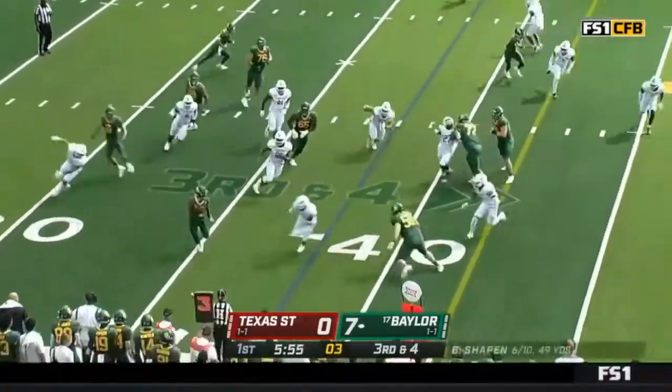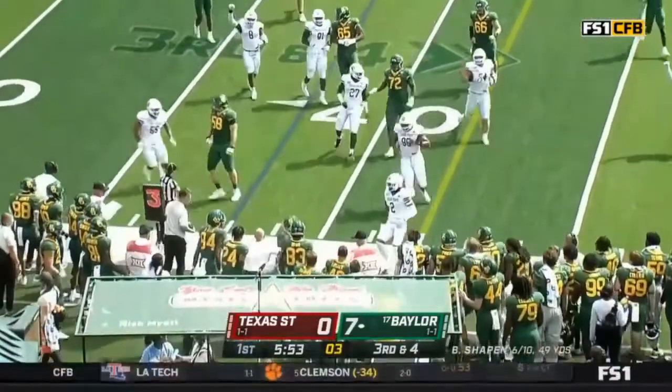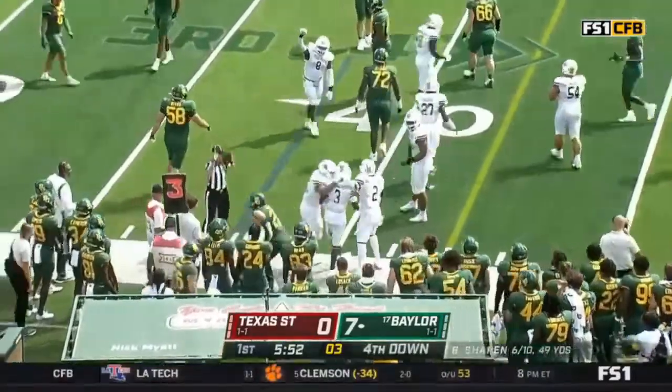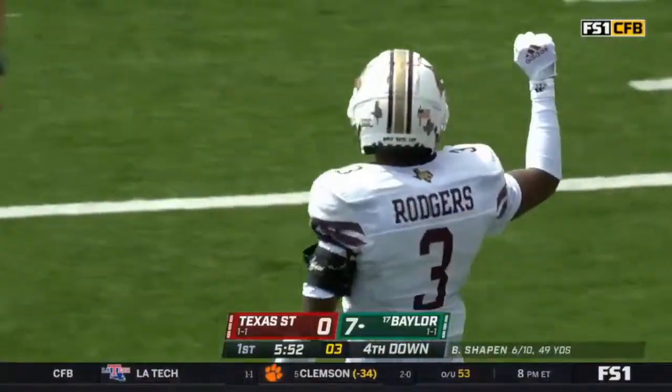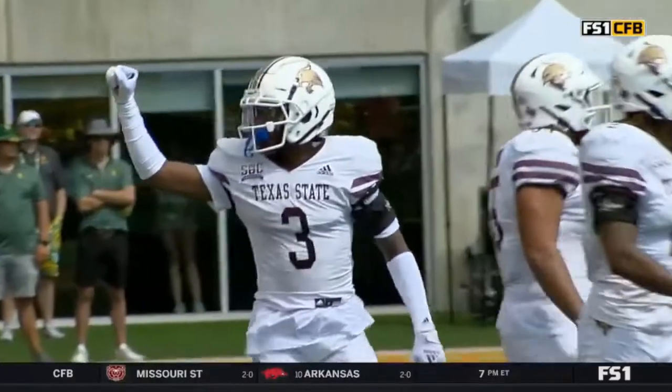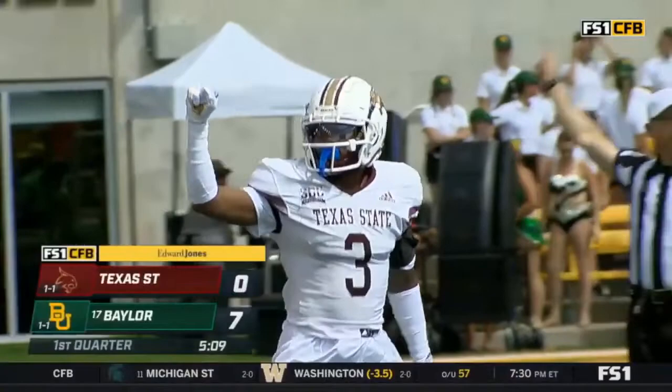Third down and four, they're going to try and run for it. Reese is pushed out of bounds — short of the line. Timeout Texas State. A nice defensive stand, they get the football right back for their offense.